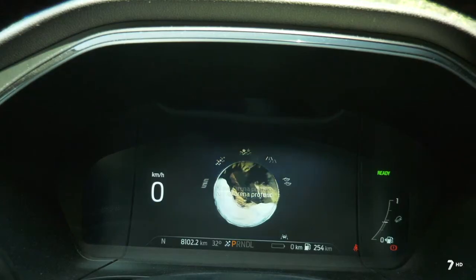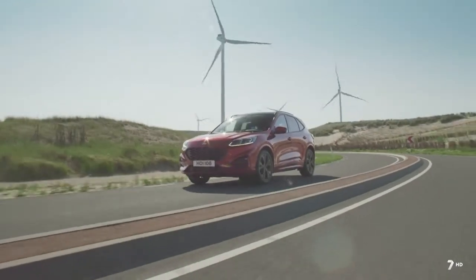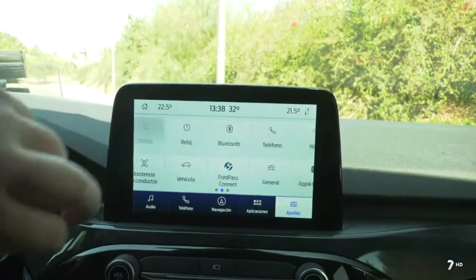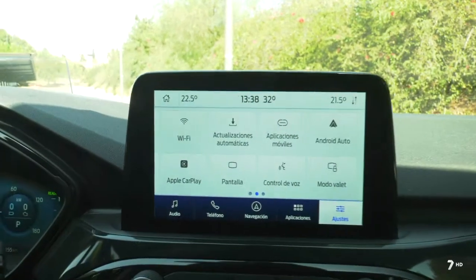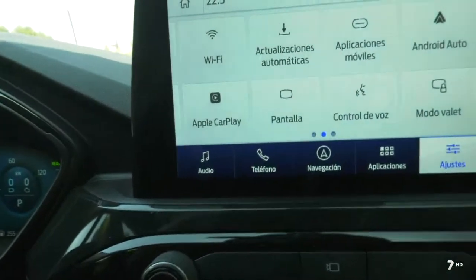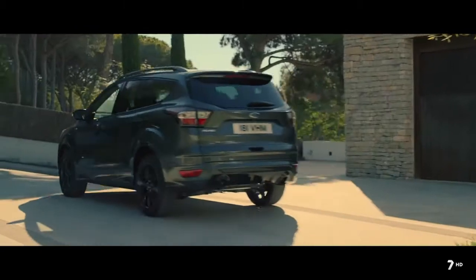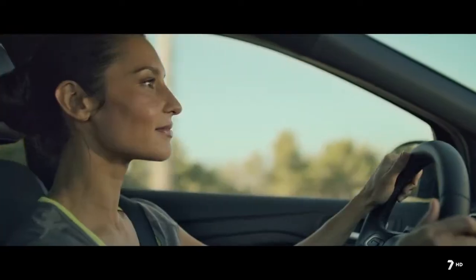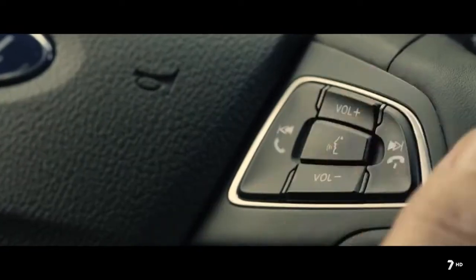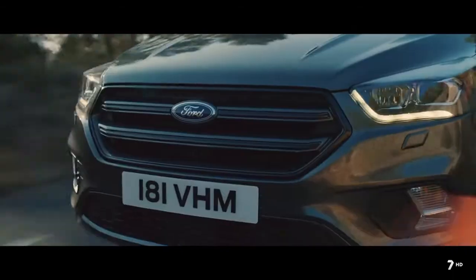El modo nieve-arena profunda ayuda a mantener la tracción en superficies blandas y deformables. El Kuga está disponible con tecnología de módem integrado 4G Connect, convirtiendo el vehículo en un punto de acceso wifi móvil con conectividad de hasta 10 dispositivos, ayudando a planificar viajes con actualizaciones de tráfico en tiempo real y permitiendo a los ocupantes disfrutar de servicios de streaming en marcha.